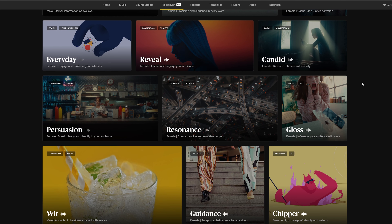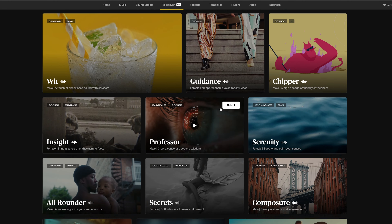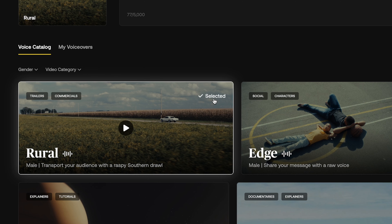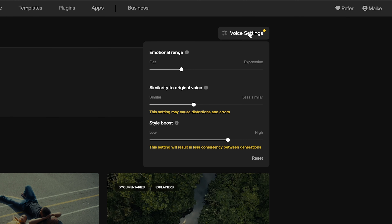Next, you can choose from a variety of voices. There are different styles available — whether you need something professional or casual, they've got you covered. Let's pick this really cinematic deep voice. Up in the corner you can make some more adjustments that can change the outcome of your voice-over, like changing the similarity to the original voice or boost your style. But it can also result in less consistency or cause distortions, so be careful with these.